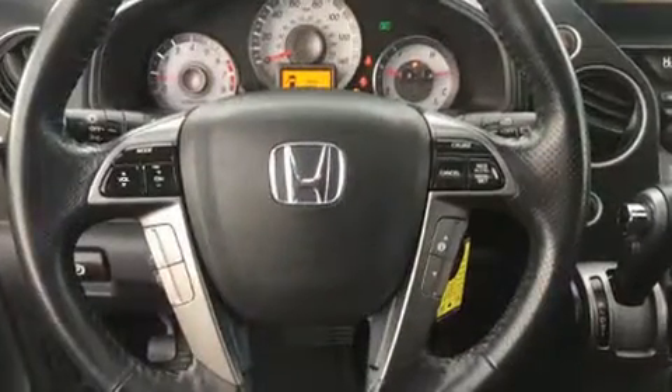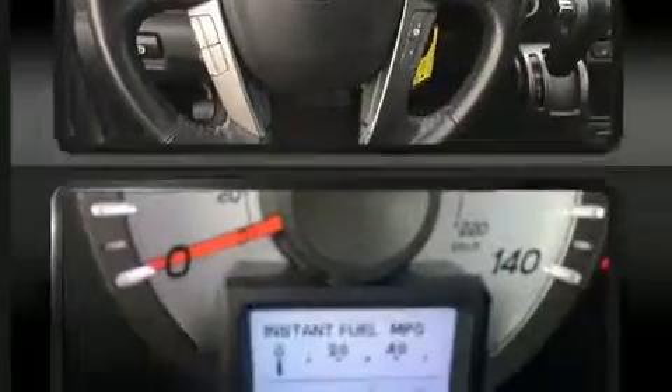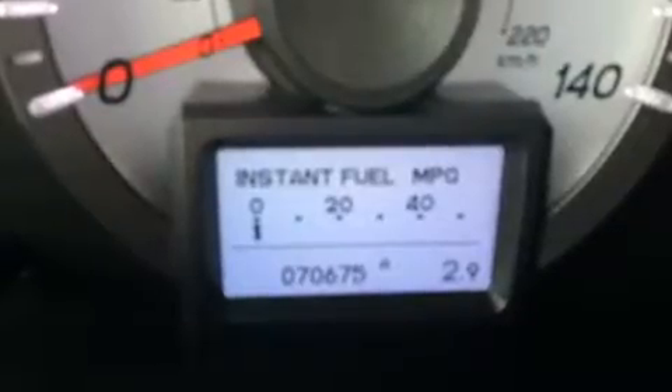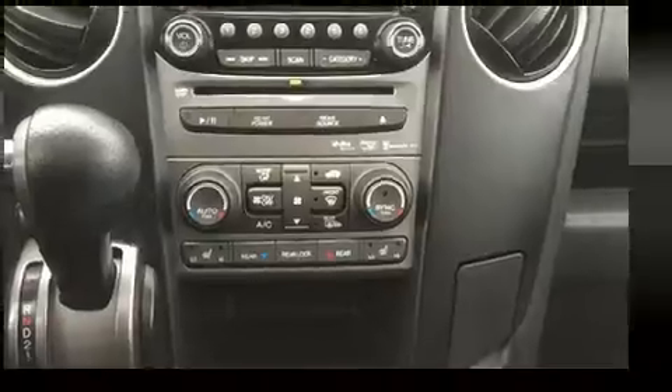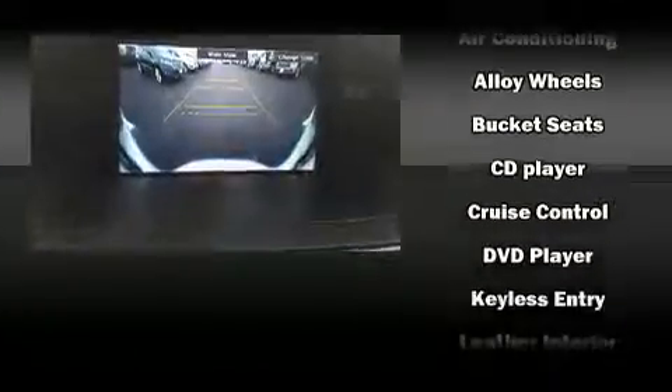Audio features include a CD player with MP3 capability and ten speakers, providing excellent sound throughout the cabin. Rear LCD monitors provide entertainment that your passengers will appreciate, no matter how far the drive.